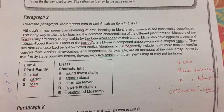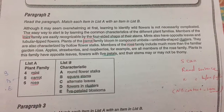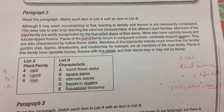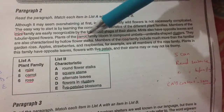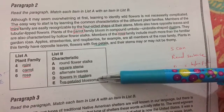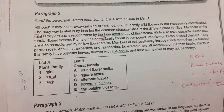Here is a quick example. Read the paragraph and match each item in list A with an item in list B. We look at list A and list B. The first word in list A is 'mint.' We scan the passage for 'mint,' find it, read the sentence, and look for the related term in list B. We find 'four-sided shape,' which points to 'square items.' Remember: look for context, not just the same word.